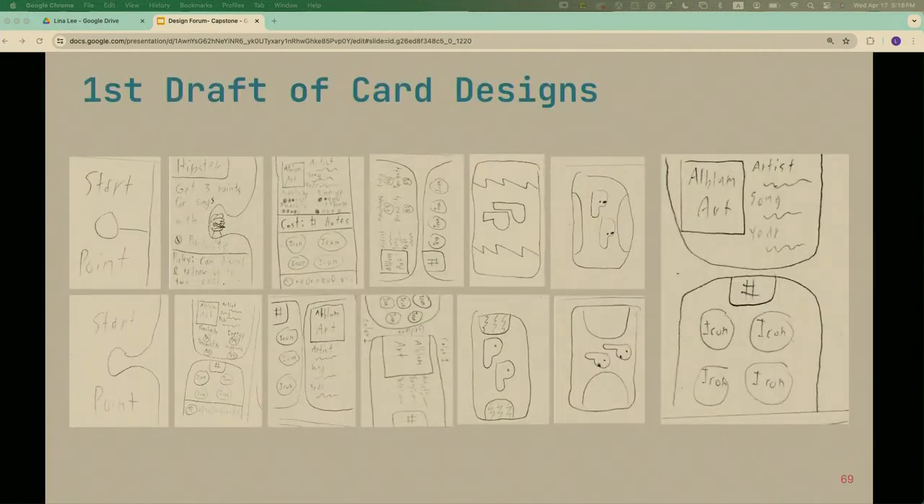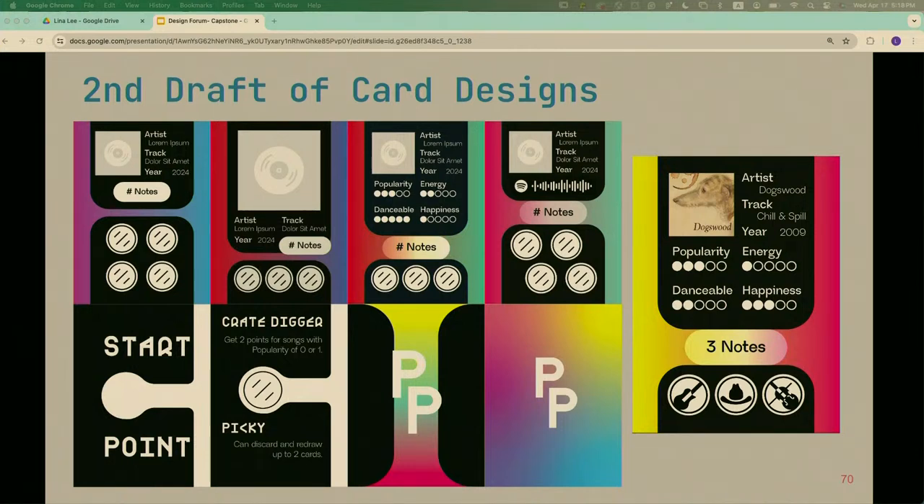I went through multiple drafts. First I scribbled on loose-leaf paper and photographed it. Then I started working in Illustrator and made variations to find a good starting layout. I briefly considered making up songs for the project, but that would have been tedious and unnecessary. I also made symbols that you have to collect.